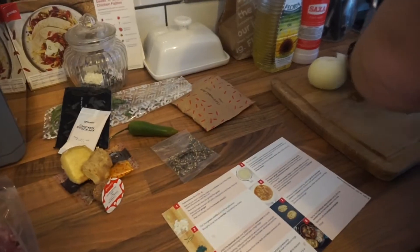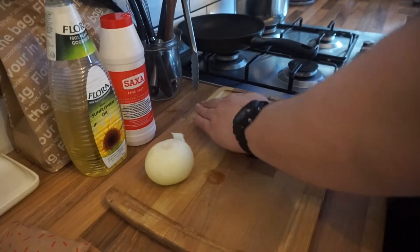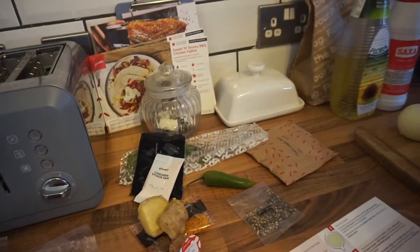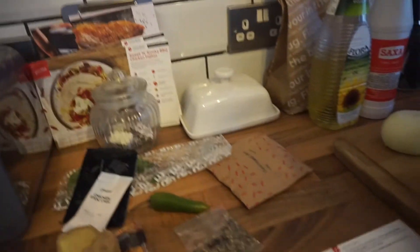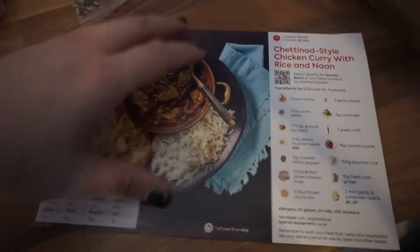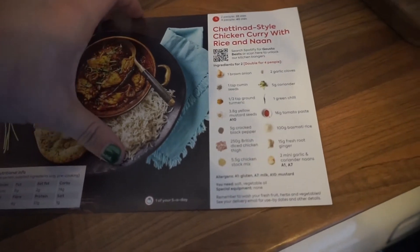I really like those so I'm very happy with that. Kieran is doing our dinner — well, our lunch. We're going to have a Chettinad-style chicken curry with rice and naan, which sounds very tasty. It takes 35 minutes for two people.